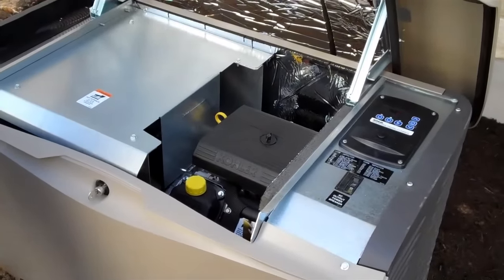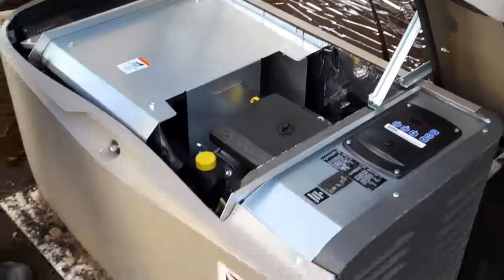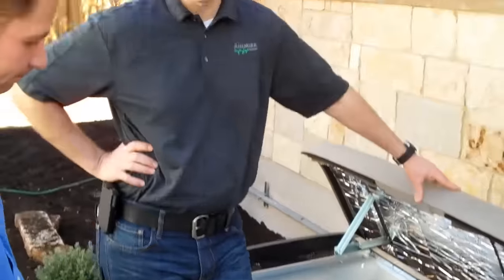The transfer switch on the wall transfers your power and then you're on backup. On a system like this, how much maintenance is there? Does the system turn on and check itself very often? The system turns on itself once a week and tests itself for 10 to 15 minutes.